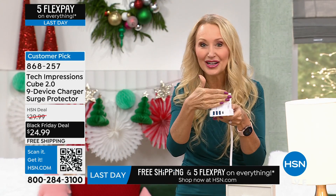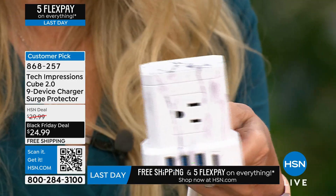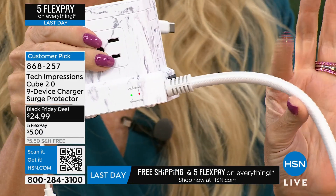I love the design of this. If you have those larger bricks or larger things you're plugging in, nothing interferes. But real quick, let me show you the other special sauce to this.